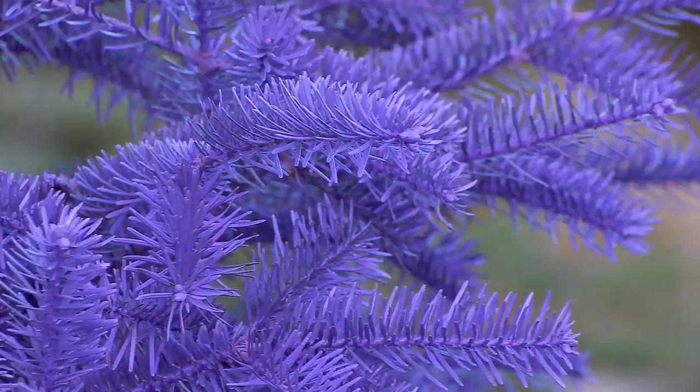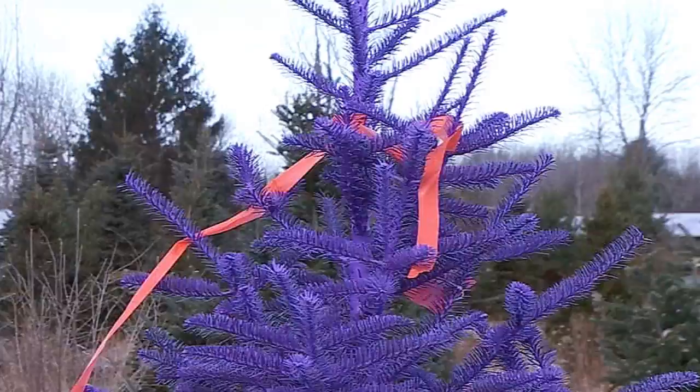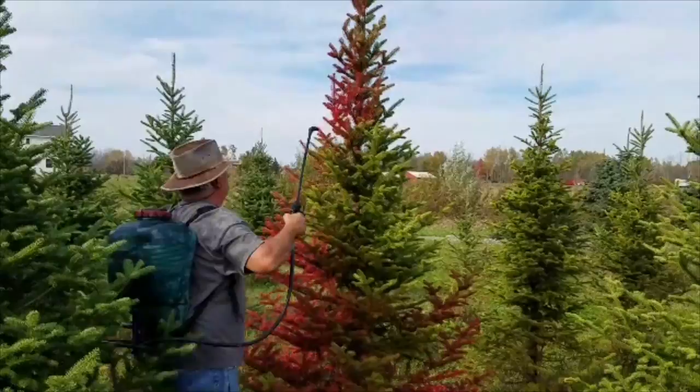Folks are always calling for the purples. Actually, this is the last purple left. The orange flag in it means somebody's already tagged it, so it's already adopted. Locked and loaded with non-toxic paint,